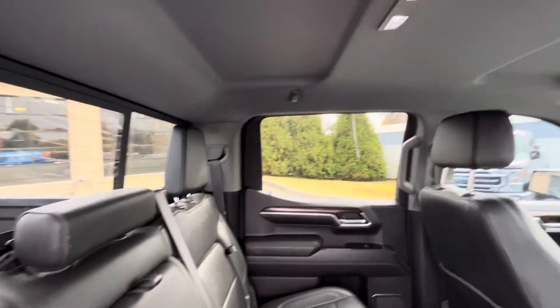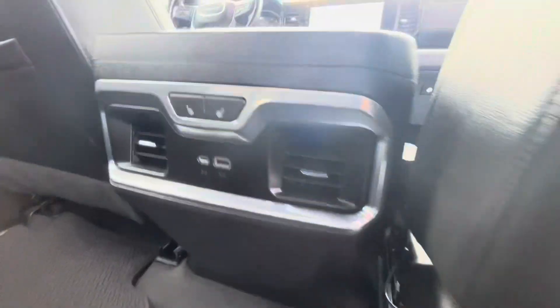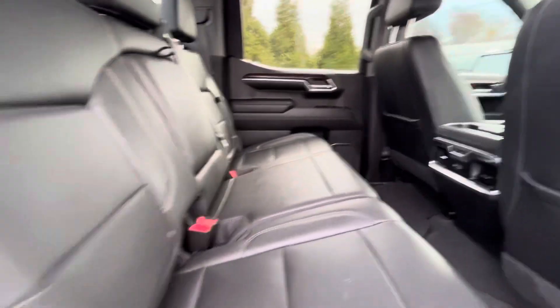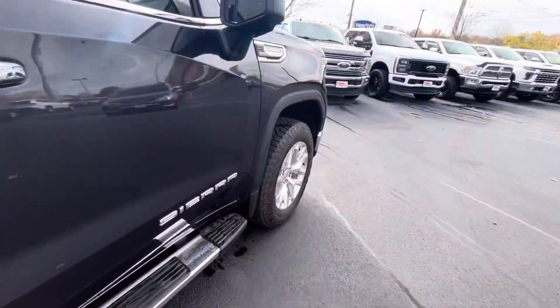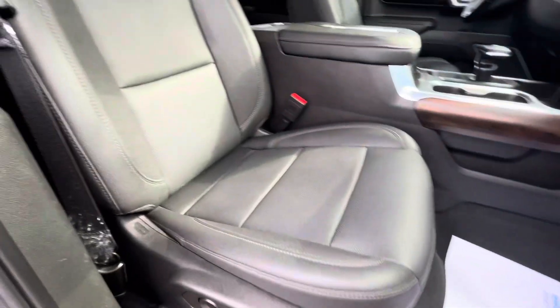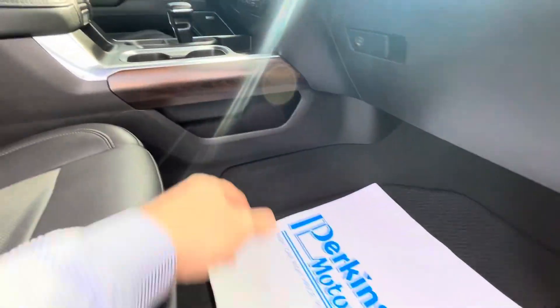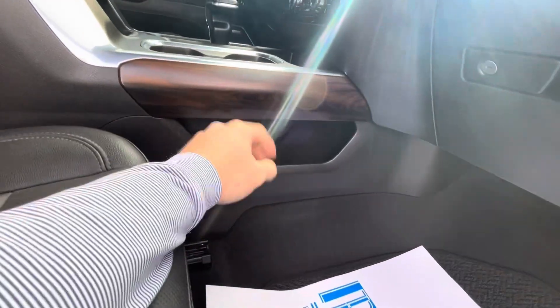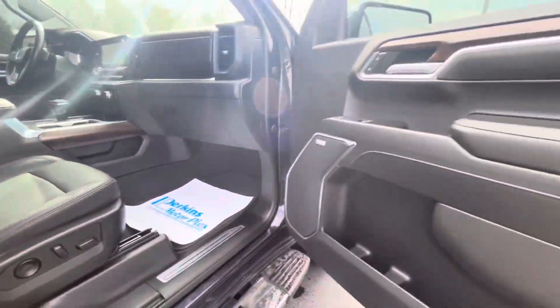The interiors are in phenomenal shape. It's got the factory carpet floor liners and back heated seats. The new body styles have added storage in both of the back seats as well. Floors are in great shape. Floor liners are in phenomenal shape. Nowhere on the middle console — a lot of the time on heavy-use trucks you'll see this start to wear, but don't see that at all on this truck.